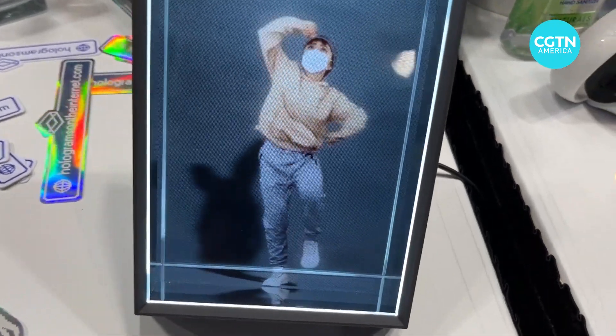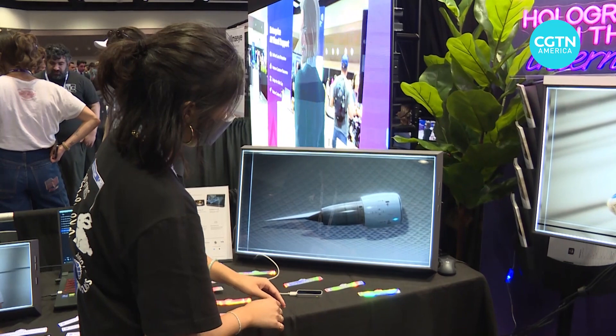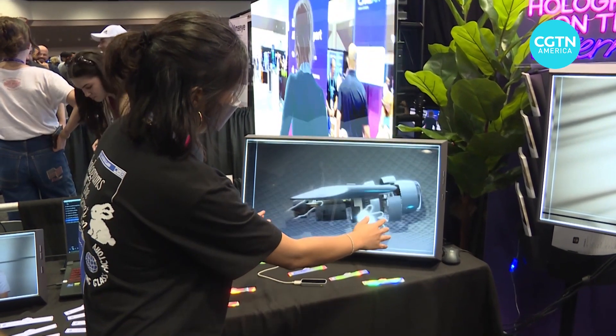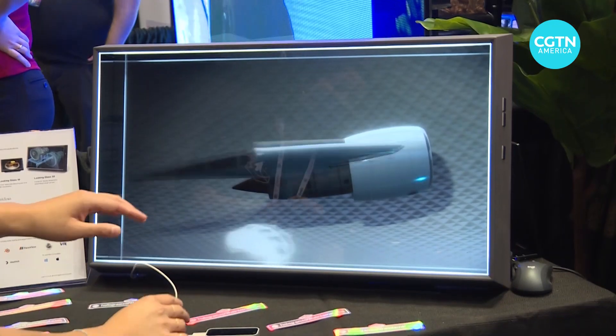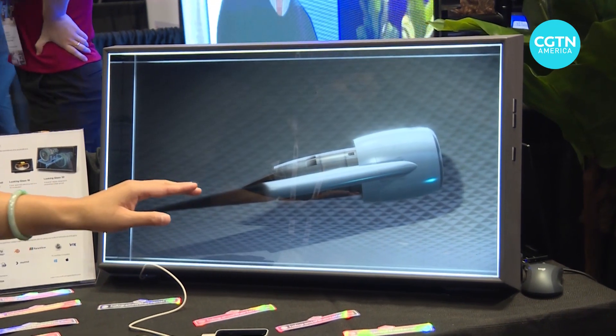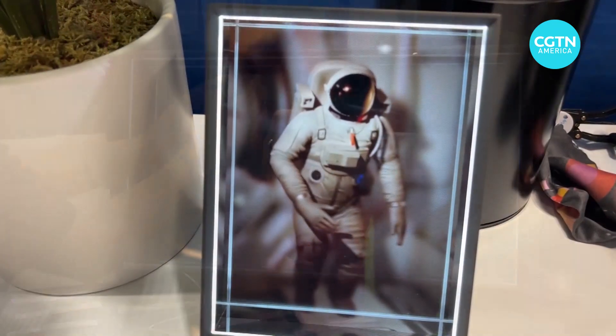Giving screens of all sizes a realistic 3D perspective without having to wear goggles is the goal of the Looking Glass Factory. The screens can also be interactive, allowing for simulations that require precision, such as taking apart a jet engine. Just as black and white television advanced into color and we wanted more resolution out of our 2D screens, this is the jump into another dimension where we just want to get closer to reality — a reality filled with holograms capable of transporting us instantly to new places and far-away worlds.